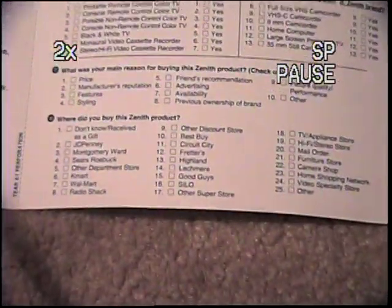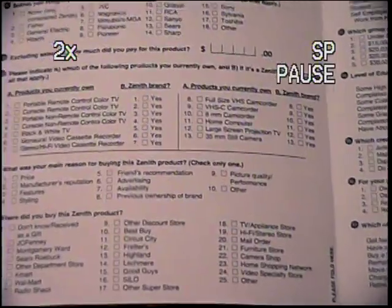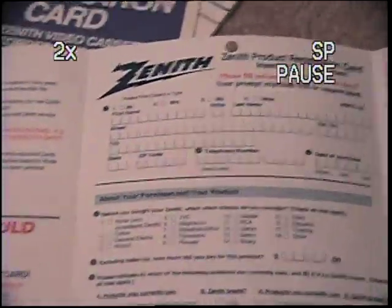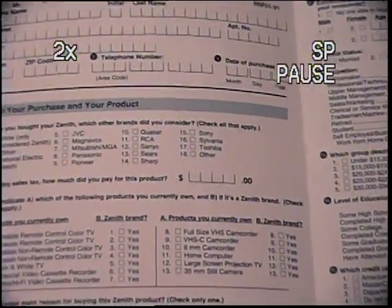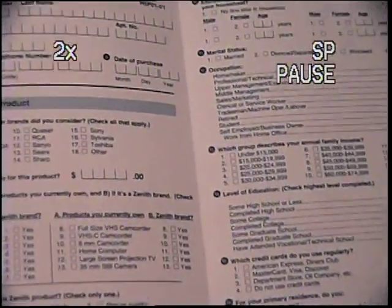Look at all these old places where you could get these things. What other brands did you consider? Let's look at the other brands they have here. It's Nunn, Fisher, General Electric, Hitachi, JVC, Magnavox, Mitsubishi, MGA, Panasonic, Pioneer, KSAR, RCA, Sanyo, Sears, Sharp, Sony, Sylvania, Toshiba, or other.